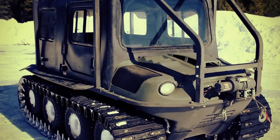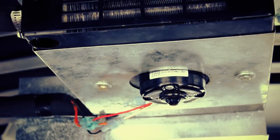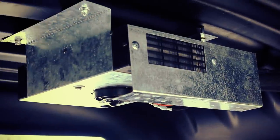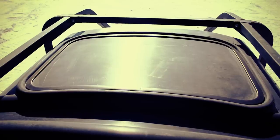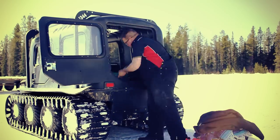Rent the Argo with a cab or purchase one for your existing Avenger. A 17,500 BTU heater can be installed as well. The cab is designed for an emergency exit and offers an abundance of storage capacity, away from the elements.